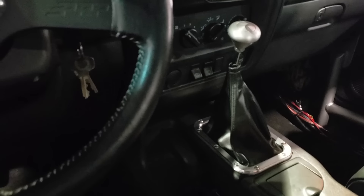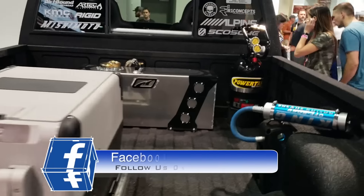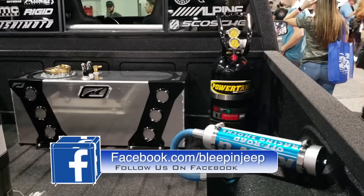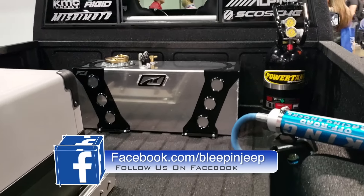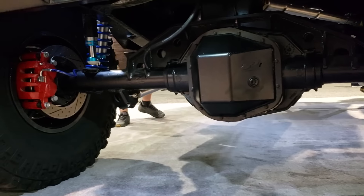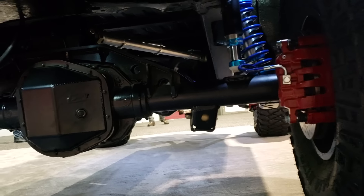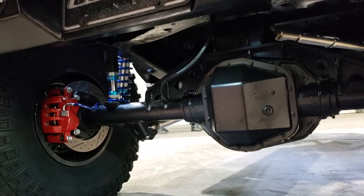Can you tell what kind of transmission is in here by looking at it? He's going under to take a look. Fuel cell, power tank, king shocks, Dometic fridge. Look at that — what is that, a 14 bolt? I'm pretty sure. Four link rear. Big brakes.